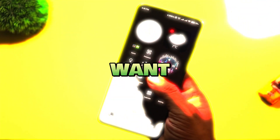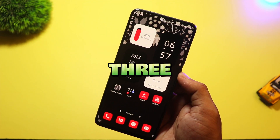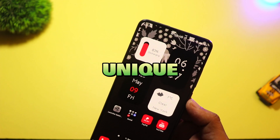Tired of your boring home screen? Want a fresh new Android experience in 2025? I've got you covered. In this video, I'll show you three new Android launchers you absolutely must try this year. They're clean, fast, and super unique. Let's jump right in.